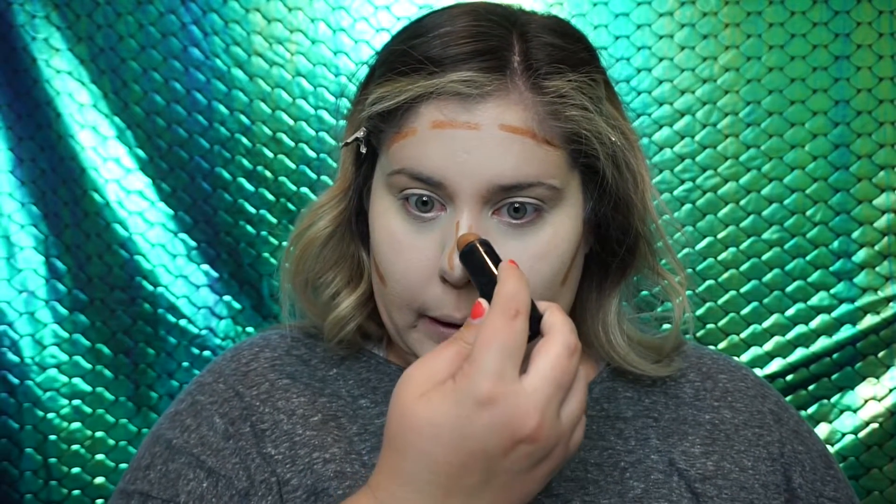For my cream contour, I have been using this product probably since I started cream contouring my face, and that's this Maybelline Fit Me stick — this is the color 355 Coconut. I've just been using it for so long. I do a little bit on the nose. I will one day learn how to contour my nose perfectly. I feel like I haven't conquered the contour of the nose yet.